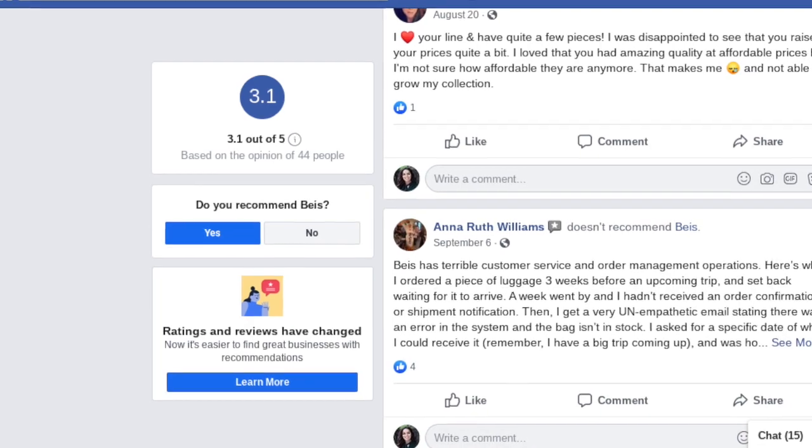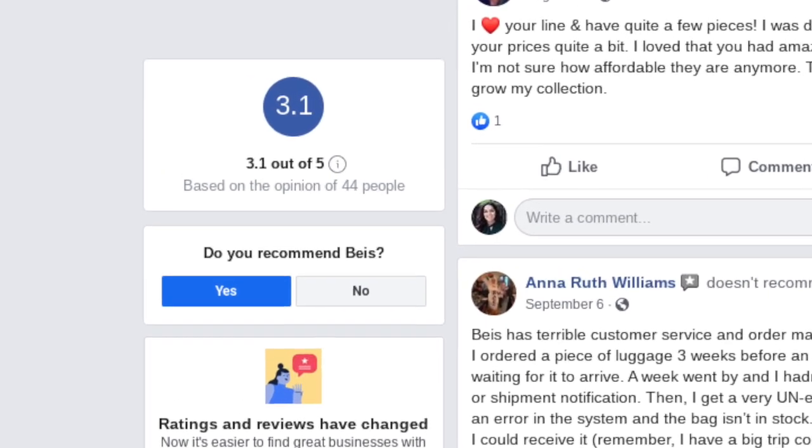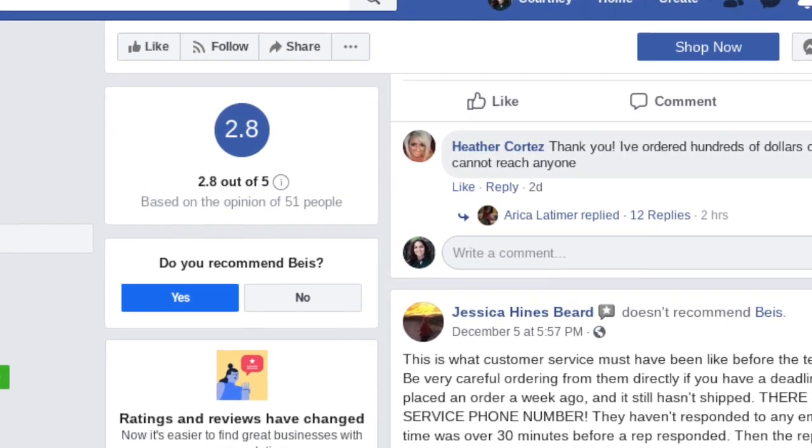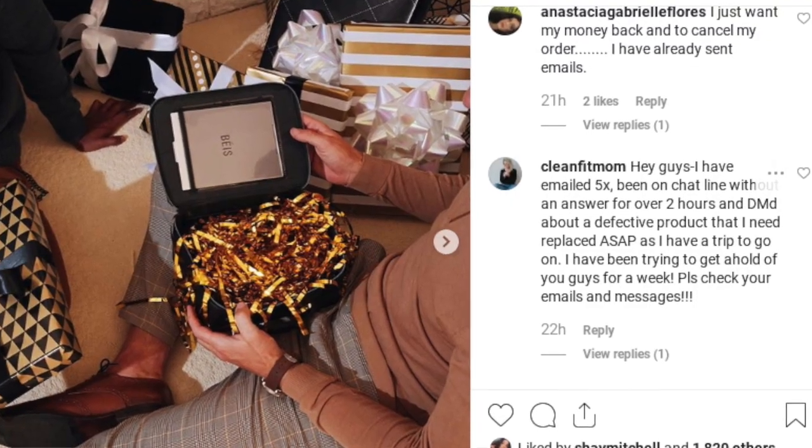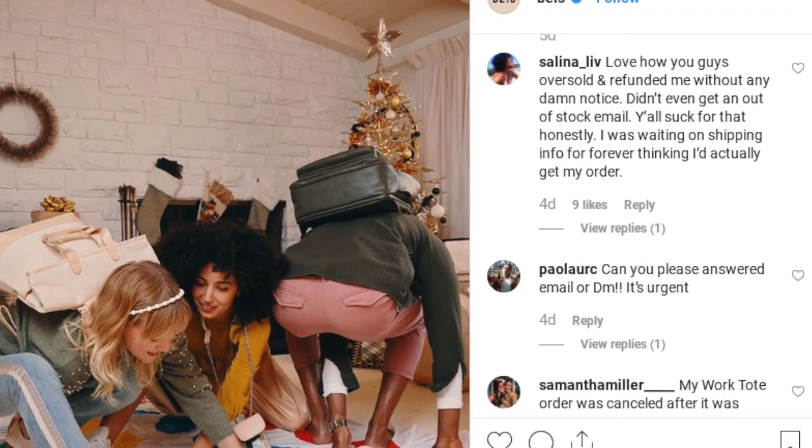When I didn't get a response, I acted like any paranoid person would and started doing research on the company. On Facebook, where most of the reviews are — they don't have a customer service phone number or a Yelp page — the rating started at 3.1 stars out of 5 and dropped to 2.8 stars within the same day. I started getting really paranoid about whether I'd purchased from a company with very long shipping.